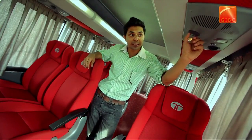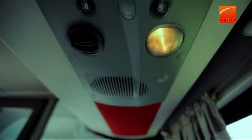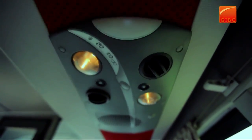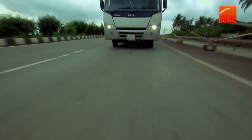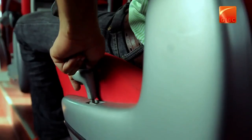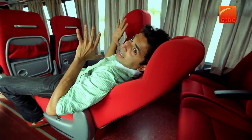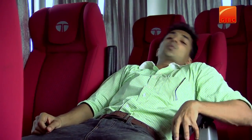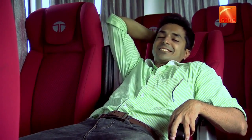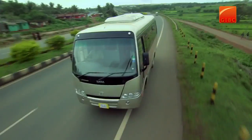Every passenger gets a personalised AC vent, reading light, and a modular hat rack — just like an aeroplane. For entertainment, it also comes with an LCD TV and DVD player. It provides various expressions of luxury, like 150-degree reclining three-stage push-back seats with the maximum width in its category, and individual armrests for the utmost comfort. This luxury AC Starbuss 18 seater also has window curtains and tinted windows for a wide panoramic view.